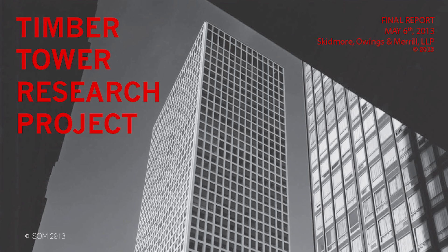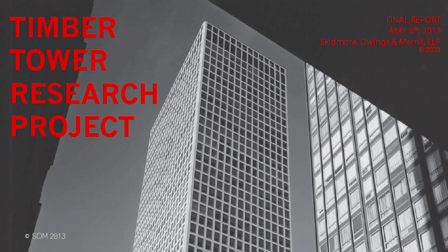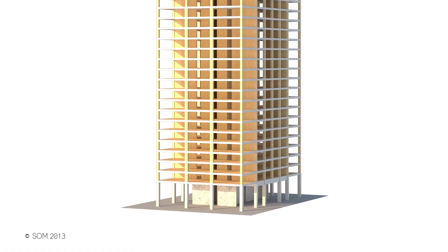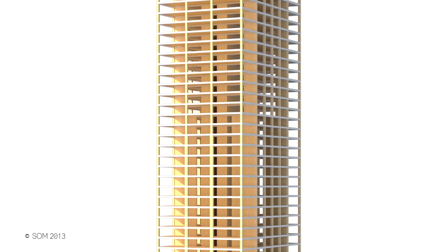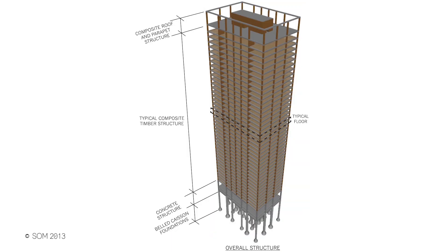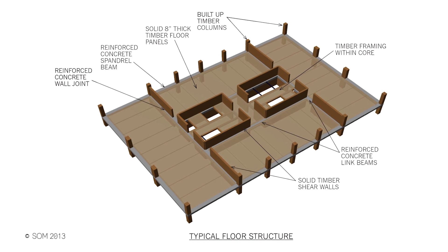Every material is better at something. The whole idea of using the right material for the job is all based around using less. In the case of wood, it's very lightweight and very strong in flexure and compression. Wood is actually very strong when you put the load in compression parallel to the grain. It's oftentimes on par with normal weight, normal strength concretes. So it makes a lot of sense to use a mass timber floor.